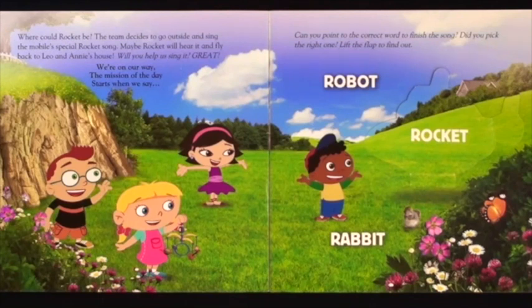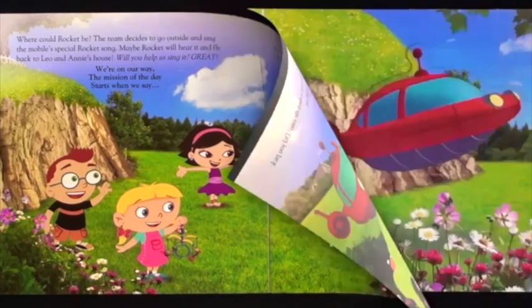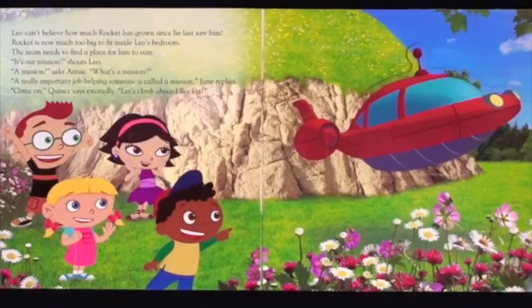Robot? Rocket? Rocket! Leo can't believe how much Rocket has grown since he last saw him. Rocket is now much too big to fit inside Leo's bedroom. The team needs to find a place for him to stay.